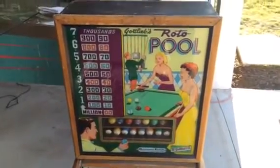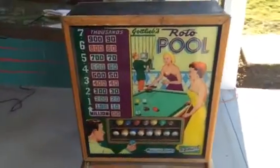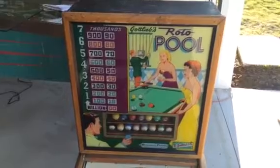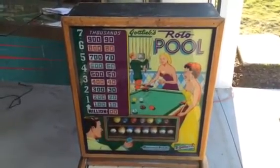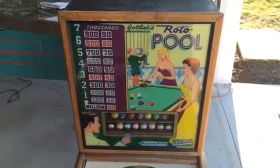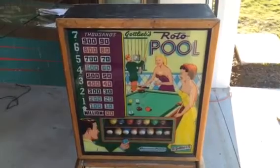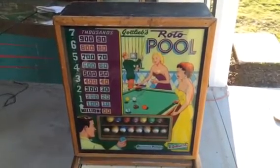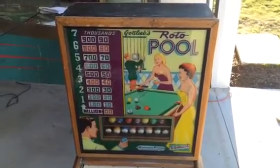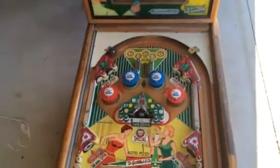This is Mickey from coinopnewyork.com and Mickey's Antique Amusements. If you have any old Gottlieb pinball machines, Williams, Bally, anything like that, give me a call. I'm located in Rochester, New York. I buy old jukeboxes and pinball machines. My number is 585-747-0605. Again, I'm located in Rochester, New York, or go to my website coinopny.com, coinopnewyork.com, or find me on Facebook at Mickey's Antique Amusements. Thanks for watching and have a great day.